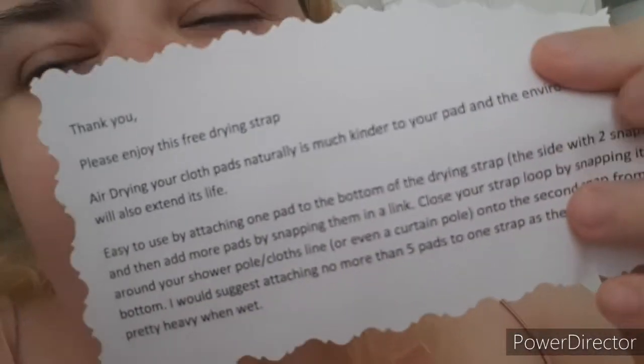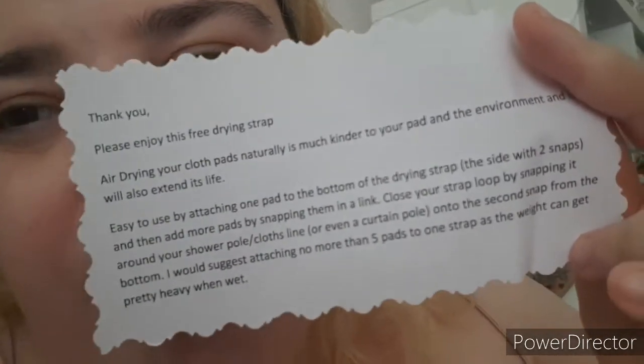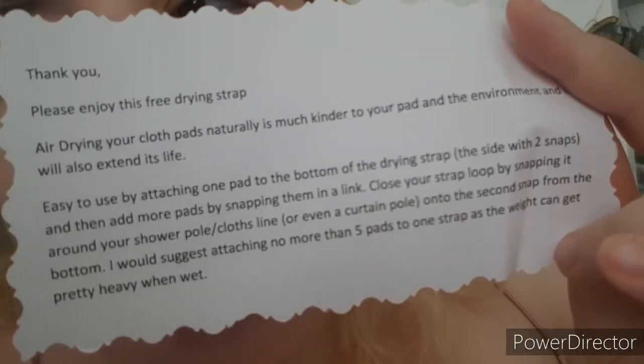Now let's open this box. This is from a seller I order from quite a bit — I have in the last couple of videos. I only ordered one item this time. There's a little note in there for me; I can't fully read what it says but I'll use a magnifier later. Oh, it comes with a drying strap — that's cool. I'll talk more about that in a minute.